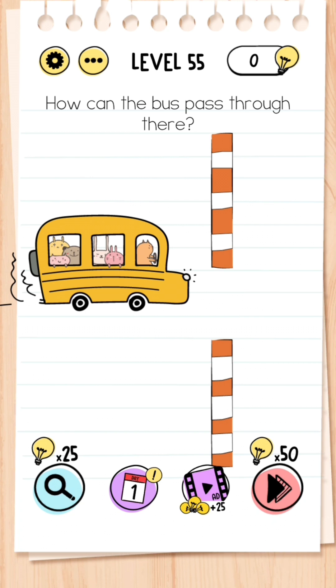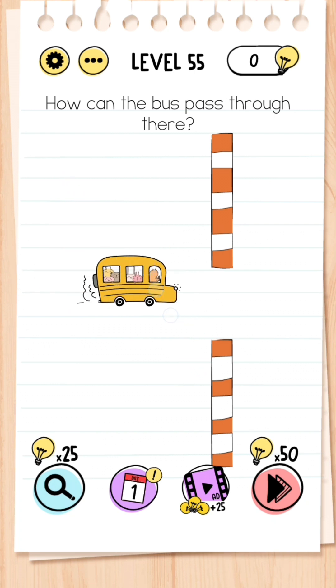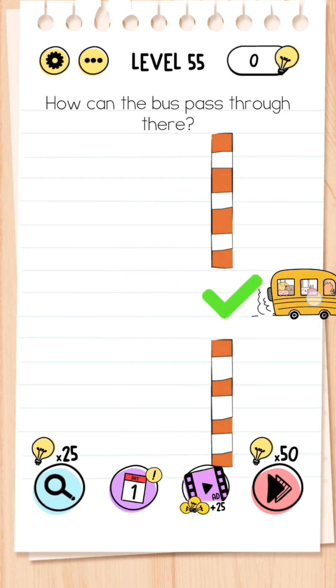Level 55: How can the bus pass through there? This is very simple — all you need to do is minimize the bus: get your two fingers and drag the bus smaller, and then it can get through the gap.